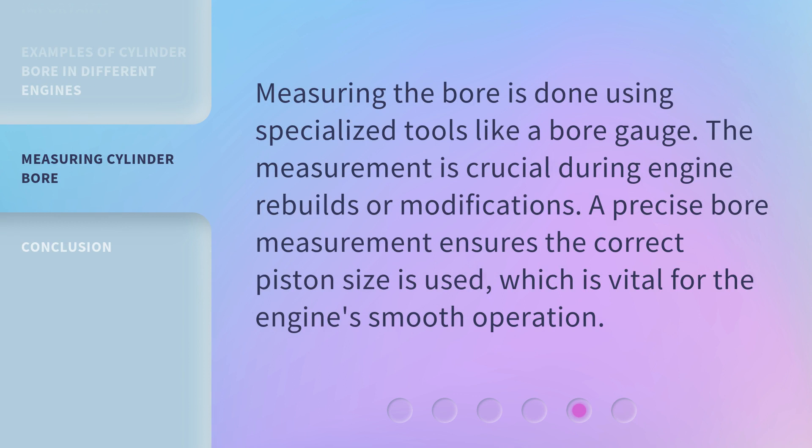Measuring the bore is done using specialized tools like a bore gauge. The measurement is crucial during engine rebuilds or modifications. A precise bore measurement ensures the correct piston size is used, which is vital for the engine's smooth operation.